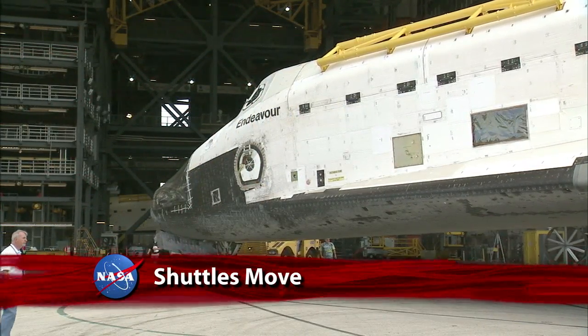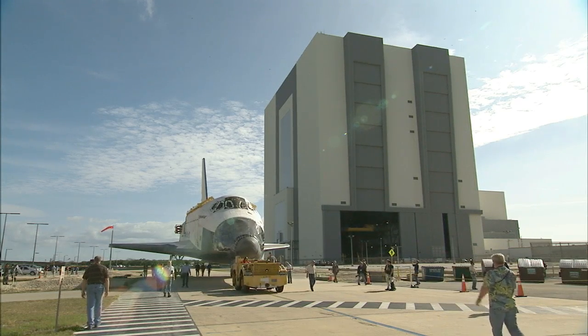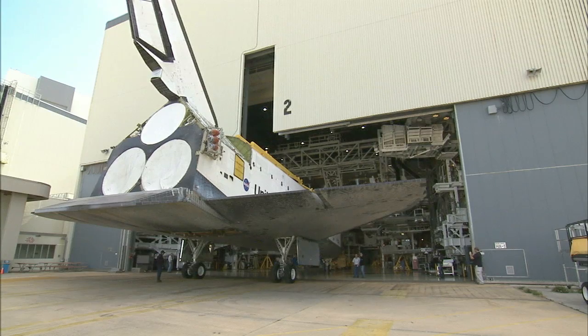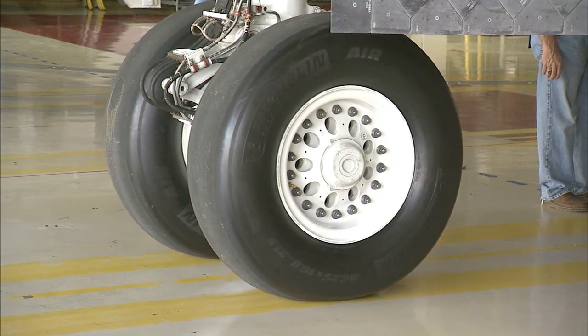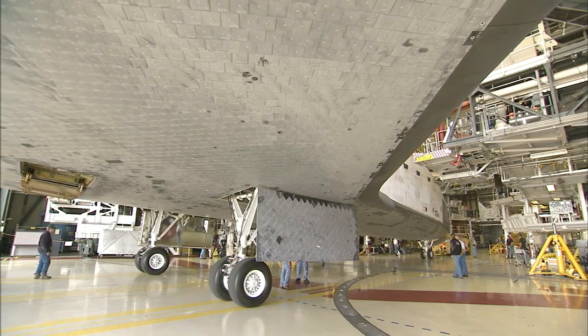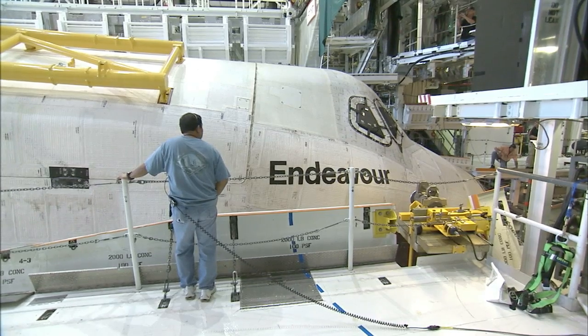At the Kennedy Space Center, space shuttle Endeavour was moved from the Vehicle Assembly Building to Orbiter Processing Facility 2. OPF-2 is where Endeavour will undergo transition and retirement processing in preparation for its public display at the California Science Center in Los Angeles in the fall of 2012.